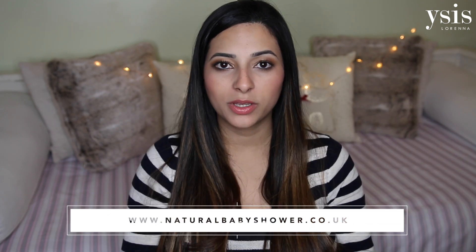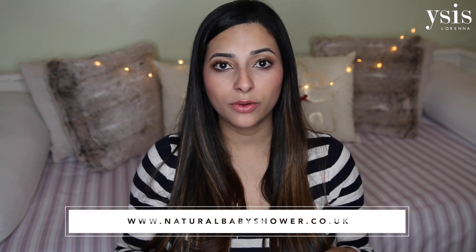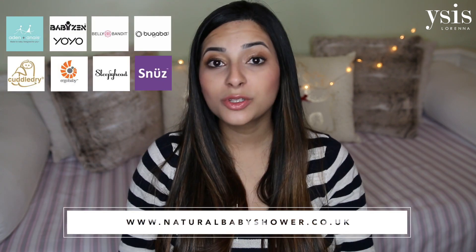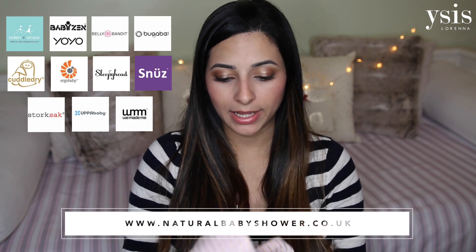This makes a lovely gift if you have any pregnant friends and you'd like to give them something really special. I'd highly recommend getting them one of these Aiden and Anae blankets. This one is from Natural Baby Shower and I'll leave the link to the website below because they stock some amazing brands — Aiden and Anae, Sleepyhead, Snooze Pods. There are a lot of great brands there so definitely go and have a look at Natural Baby Shower.